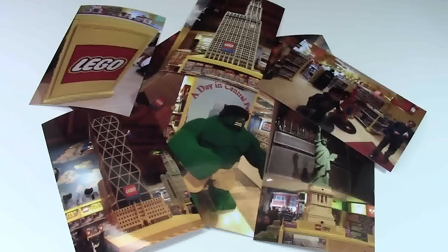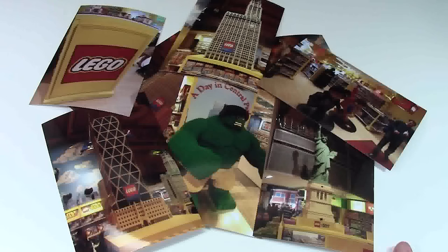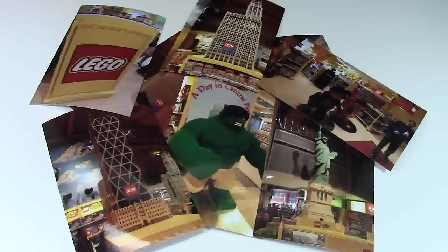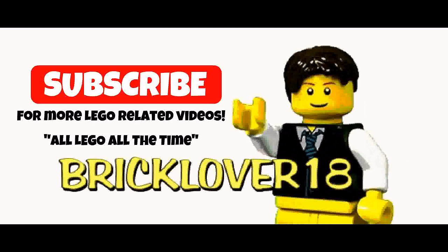Thanks for watching this video showing the MOCs I saw in New York City. It's a little crazy how much LEGO there is in this town, and I bet there are even more toy stores full of huge creations. Because it's such a popular tourist destination, I think they really went all out making these LEGO creations huge for landmarks. Thanks everybody for watching — if you like this LEGO-related video, check out my YouTube channel at BrickLover18.com. Subscribe for all LEGO all the time. Have a great day.